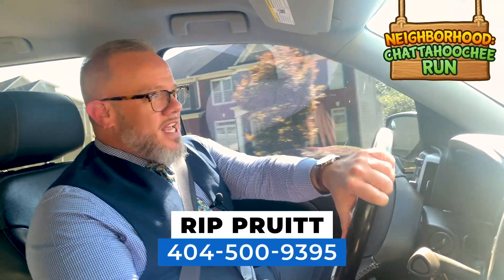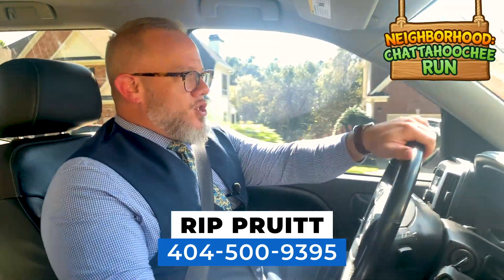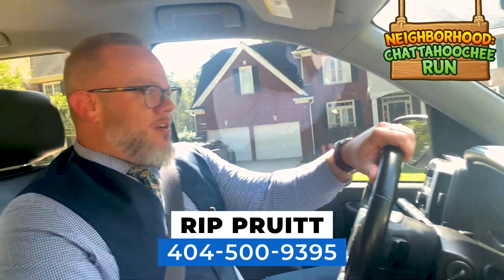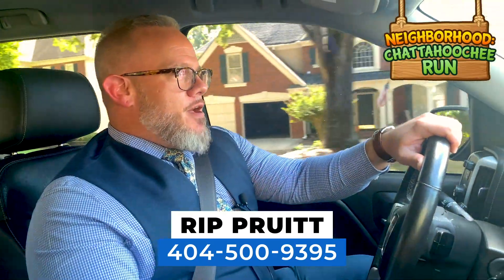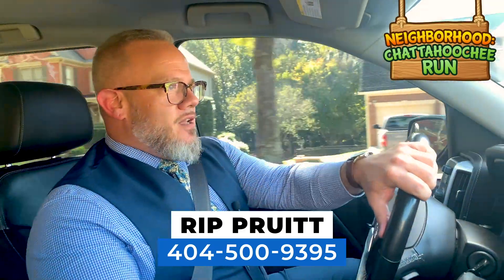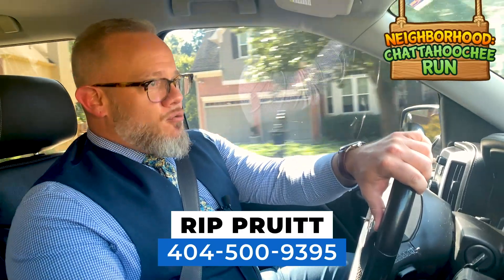We are driving through Chattahoochee Run, a great neighborhood that sits in the heart of Suwanee. We're going to show you a few of the homes — what I love about this neighborhood is that they are different, they're not cookie-cutter homes. We're also going to take a look at the amenities, show you what you get when you buy a home here — tennis, swimming, whatever it may be.